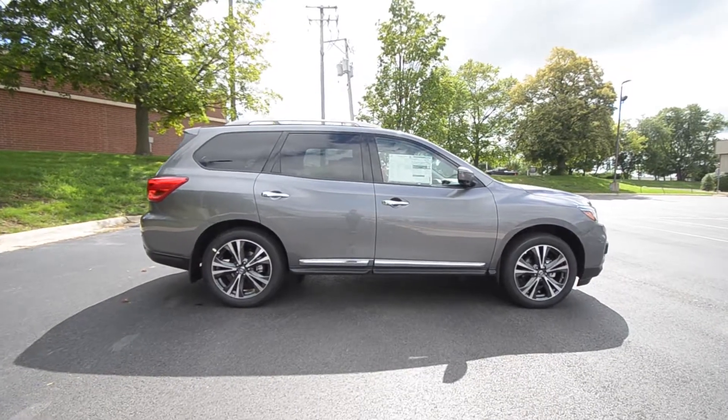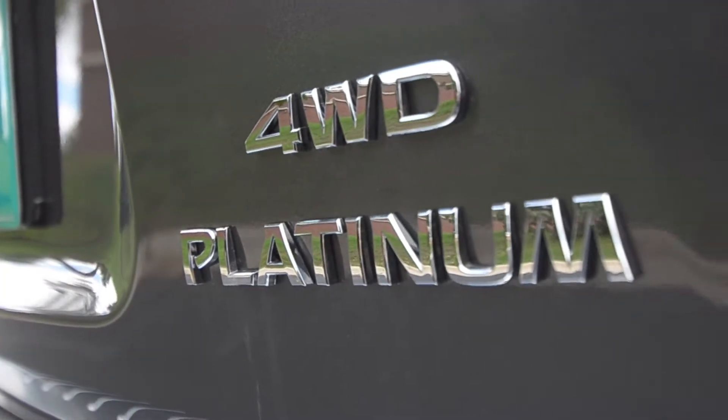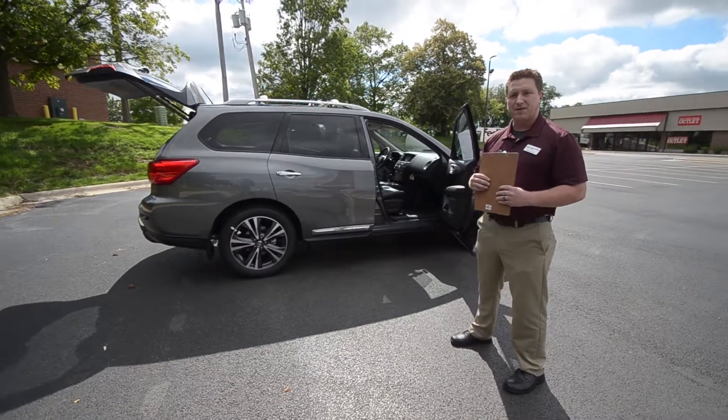So this is the 2017 Nissan Pathfinder — just a few of the little things that come installed. Please stop by our Anderson dealership and I'd love to take a test drive with you.